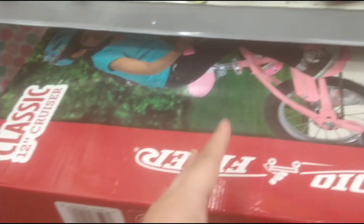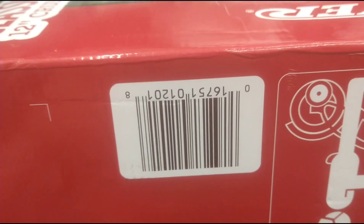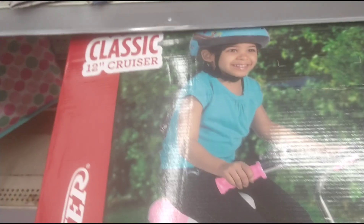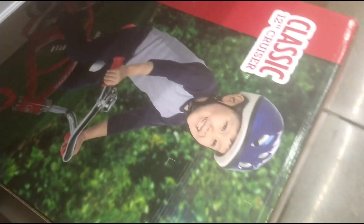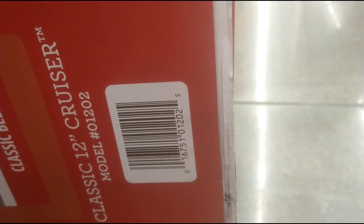I started off in the clearance aisle today and came across these Radio Flyer Classic Cruiser bikes for kids. They are ringing up $50 from $64, so that's about $14 off. There's a barcode in case y'all want to scan and check your store. It's for three to seven year olds. They got a boy and a girl bike - a red one and a pink one. They're all $50 from $64, but it might be cheaper at your store.